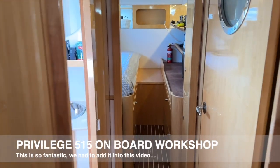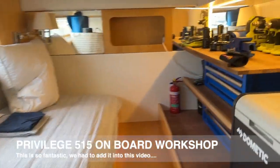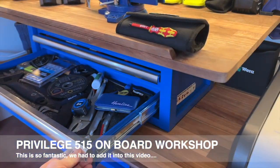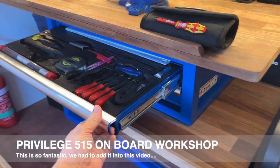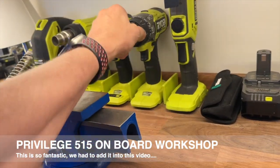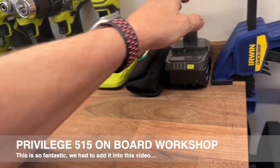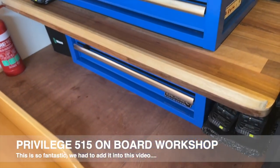The starboard rear cabin is normally two single bunks in this 515, but just check this out — this is what I call a workshop. Will, why have you built a workshop in here? When you're doing a lot of offshore cruising, things inevitably need maintenance. Having a space where tools have got space and are easy to access keeps my better half sane so things aren't all over the cabin upstairs. I think it's a good idea.